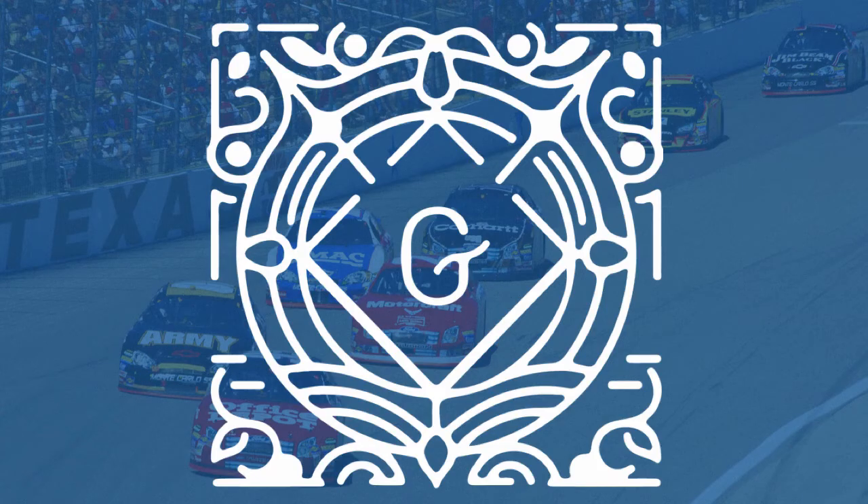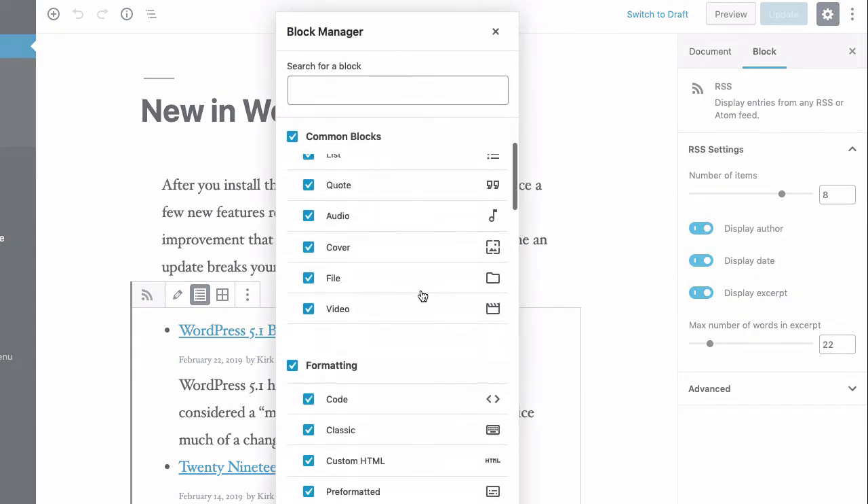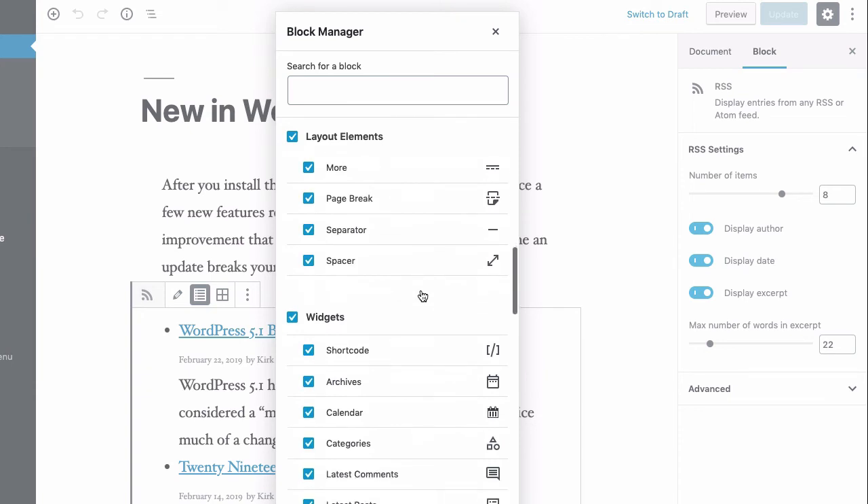The Gutenberg block editor is breaking out of posts and pages — Gutenberg is moving to other parts of WordPress, and changes in this version of WordPress are setting the stage for those future improvements. WordPress widgets are turning into Gutenberg blocks, so you can expect to see that later this year. And in my opinion, the biggest Gutenberg improvement since Gutenberg was released is the addition of the block manager.